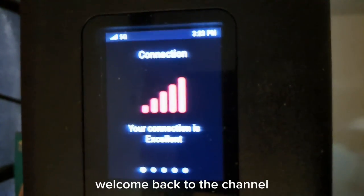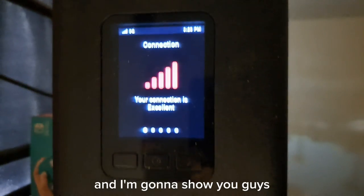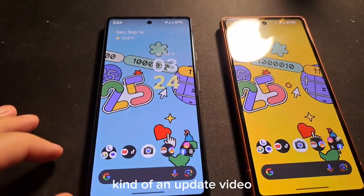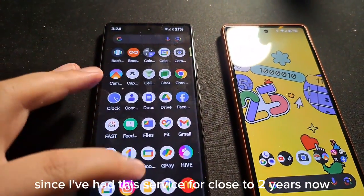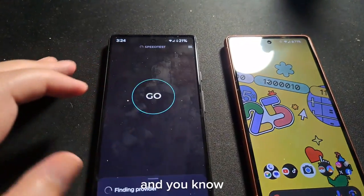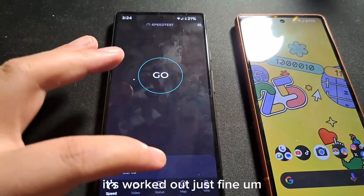Hey, how's it going everybody? Welcome back to the channel. I'm going to show you guys basically just how T-Mobile Home Internet has been for me — kind of an update video since I've had this service for close to two years now. It's worked out just fine.